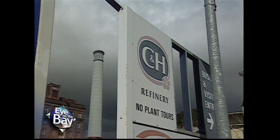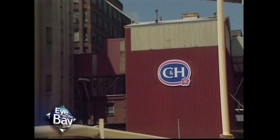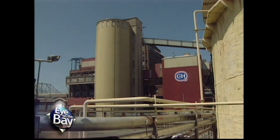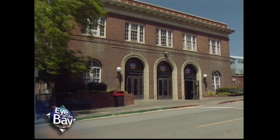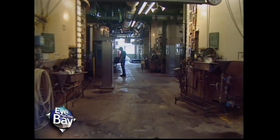Of all Bay Area factories, C&H, with its brick walls and occasional broken windows, is as close to what a traditional factory in the Midwest or on the East Coast might look like. And in that 100 years, company officials confirmed that our cameras were the first ever allowed inside.